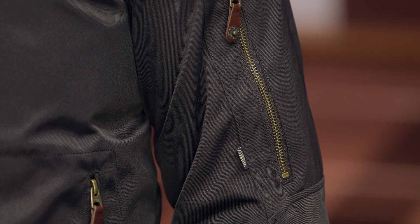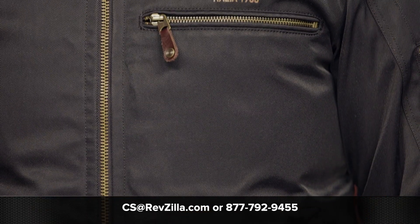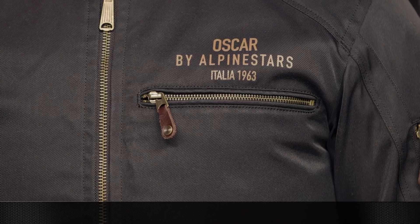If you have any questions about this jacket or any other gear you might be looking at, don't hesitate to reach out to our gear geeks — they're all riders, happy to help you out and get you pointed in the right direction. Give them a call at 877-792-9455 or simply shoot over an email to cs@RevZilla.com. Thanks for hanging out with Pat and me and taking a closer look at the Alpinestars Oscar Bomber Jacket. I'm Brandon — keep it pinned.